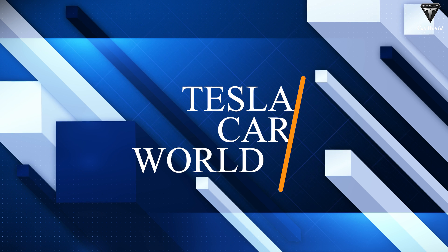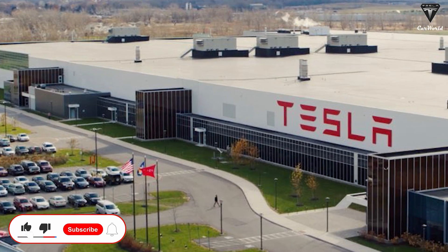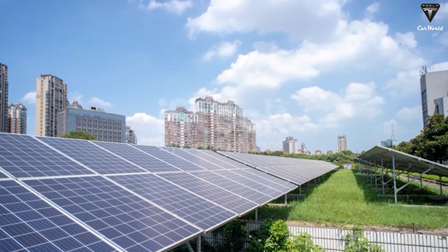Welcome to Tesla Car World where we bring you the latest updates on all things Tesla. Thank you for tuning in and if you haven't already, be sure to subscribe and hit that notification bell to stay up to date with all of our future video updates.